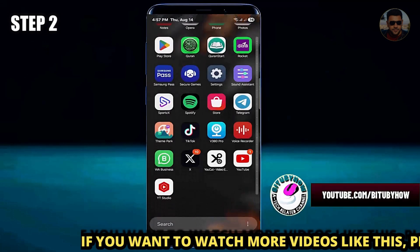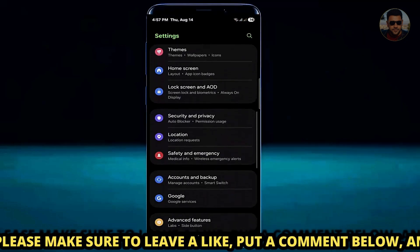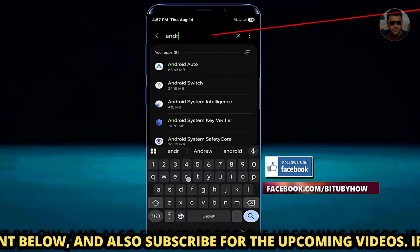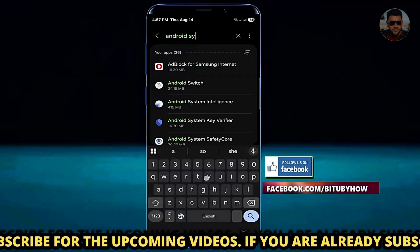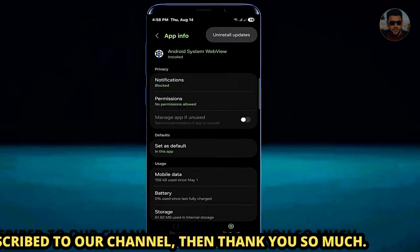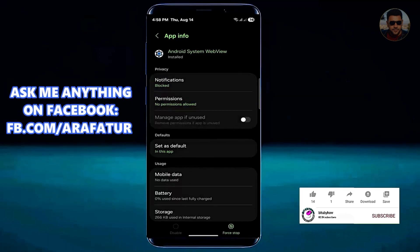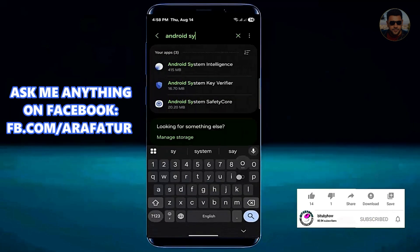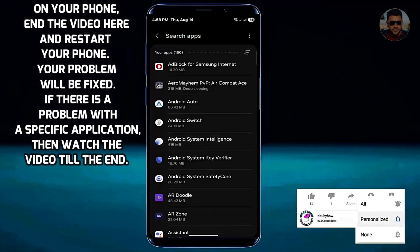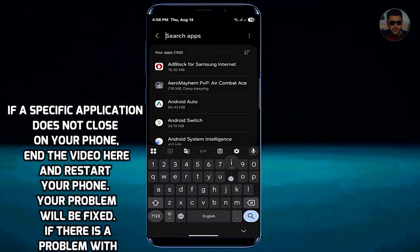Go to the Settings of your phone, scroll down and find Applications or Apps, and open it. Search for Android System WebView, tap on it, tap the three dots, tap Uninstall Updates, and tap OK. Move back.